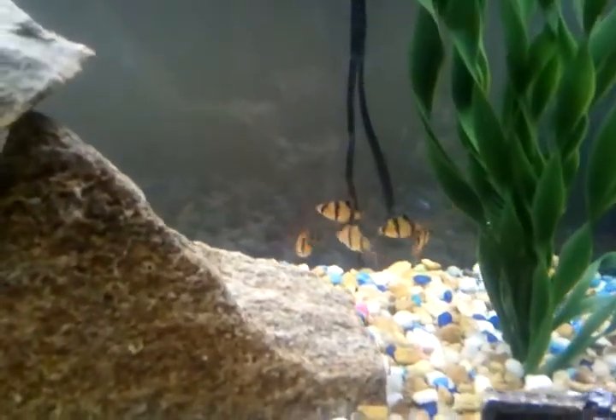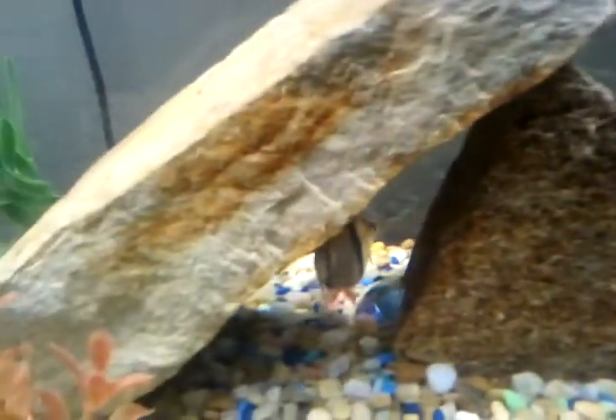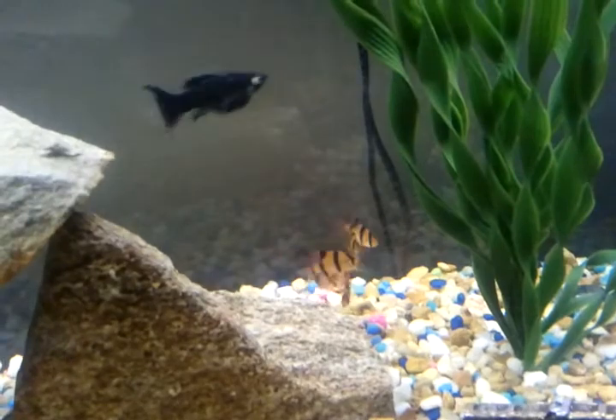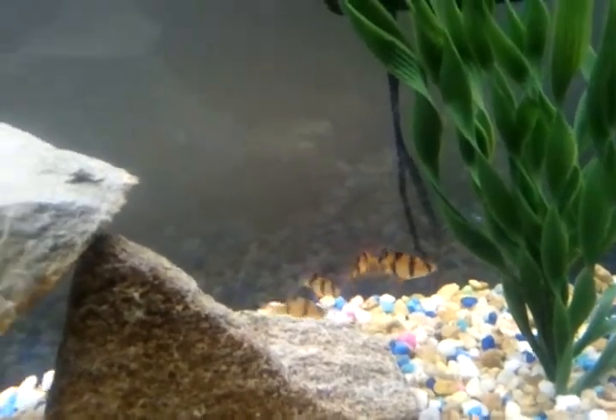I actually got five more tiger barbs in the back there. They're going to get about his size eventually — they're just little babies right now. They're pretty awesome little fish.